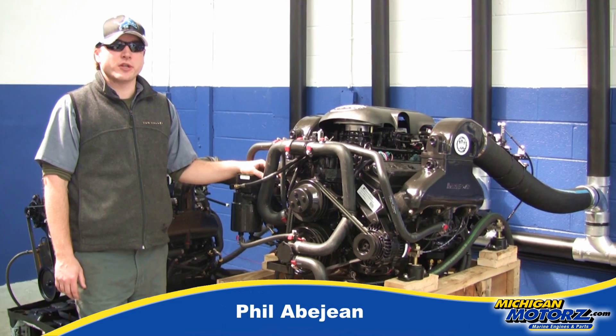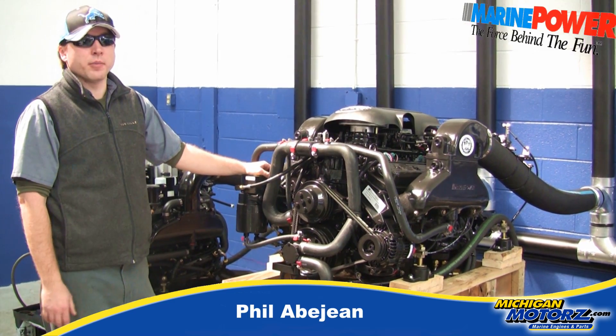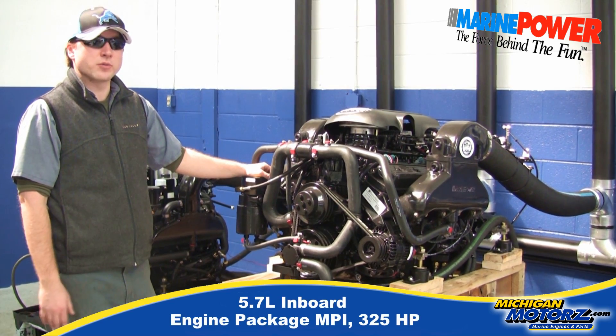Hey, it's Phil again here at Michigan Motors and today we're going to be going over this awesome engine package built by Marine Power out of Ponchatoula, Louisiana. It's an inboard engine package rated at 325 horsepower.